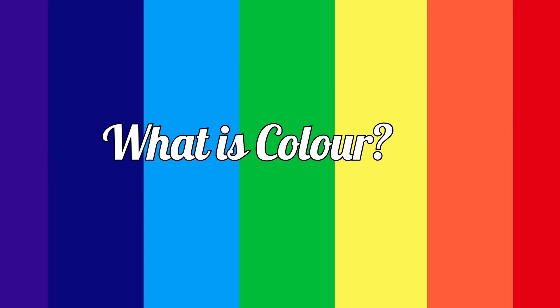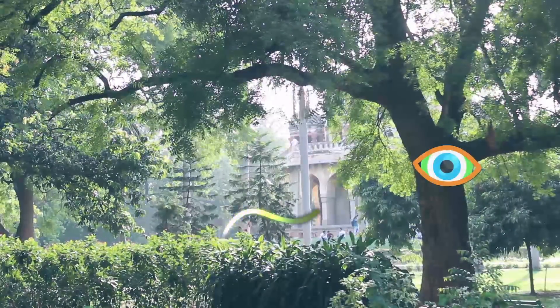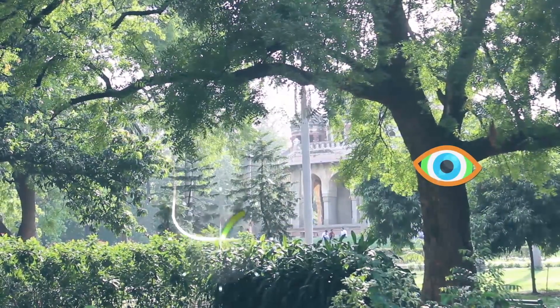But what is color? Physics teaches us that the color of an object comes from the wavelength of light that gets reflected from an object and lands on an observer's eyes. But for biologists, the story is different.